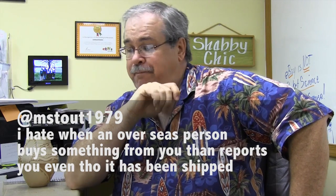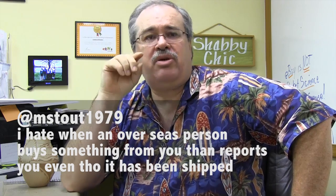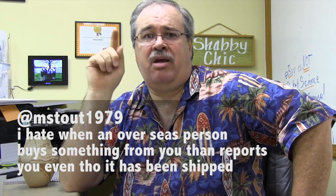What we're doing today is we're gonna address a tweet that we got today. It was from mstout1979 - that's Michael Stout. What's going on is Michael shipped some PS3 games overseas and the people claim they had never received them. We don't know if there was any tracking or record of that, but eBay made him give the money back and it was pretty expensive for him. So he wanted to know how we handled something like this going overseas.